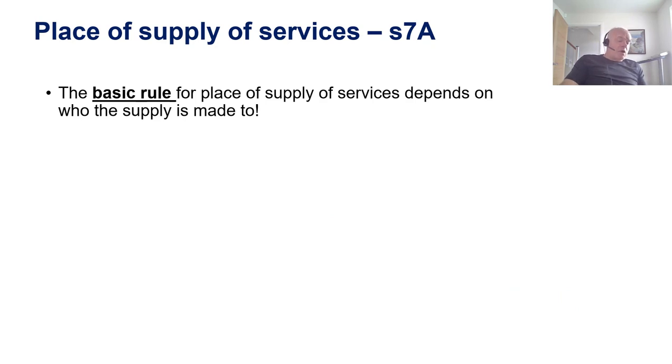Services are different. You can't have an export or an import of services — the concept of an export or an import only applies to goods. With services, all that you need to look out for is where the place of supply is. If the place of supply is in the UK, then UK VAT has to be charged. If the place of supply is overseas, then it's not within the scope of UK VAT.